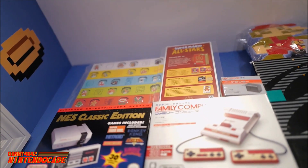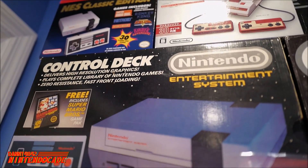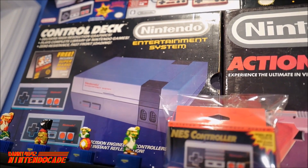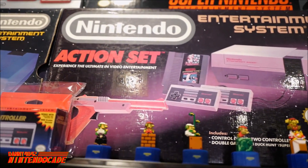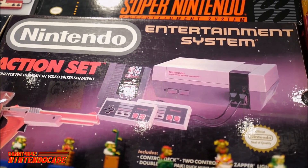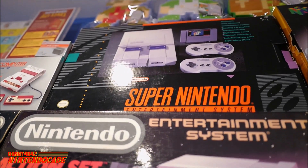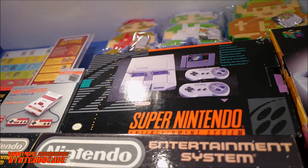Moving from arcades now to Nintendo's foray into consoles — this is where I began my Nintendo Entertainment System and my video game history in general. This system has given me such fond memories, starting with Super Mario Bros. You can see the Nintendo Action Set, the actual system box I grew up with as a child. Everything you see here is complete in box and in mint condition.